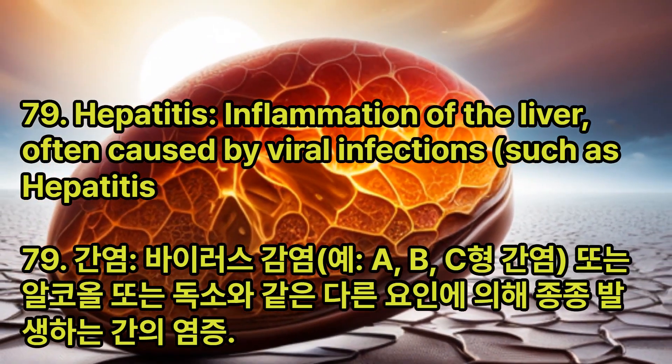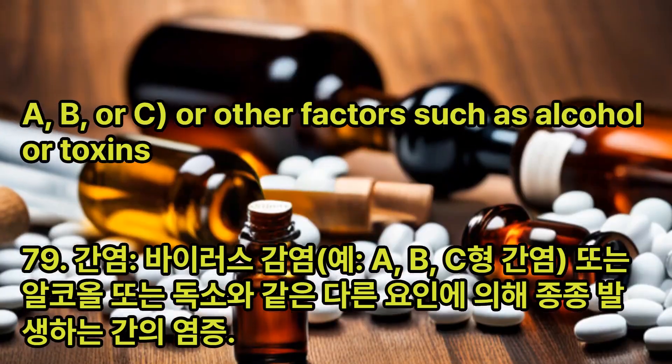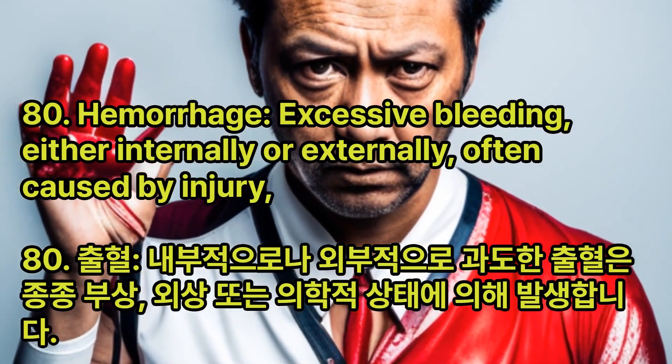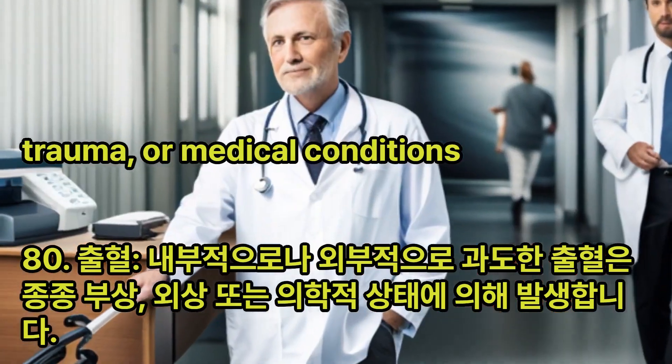Hepatitis: Inflammation of the liver, often caused by viral infections such as hepatitis A, B, or C, or other factors such as alcohol or toxins. Hemorrhage: Excessive bleeding, either internally or externally, often caused by injury, trauma, or medical conditions.